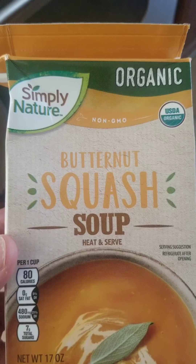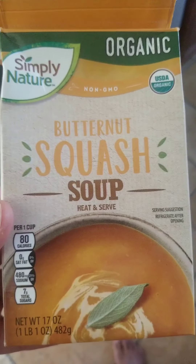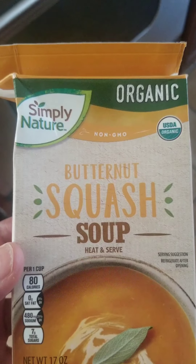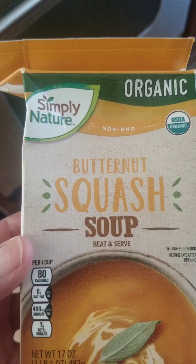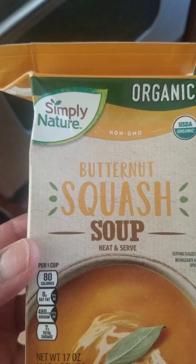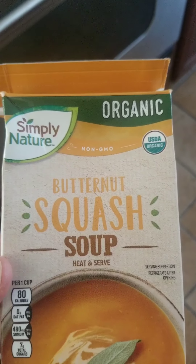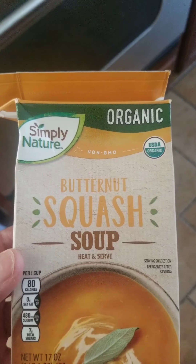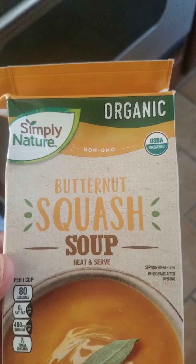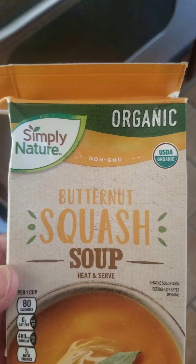This is Simply Nature organic butternut squash soup and we're gonna try it. I got it from Aldi's — I'm trying to think how much it was. I want to say it was about 2.99 or something like that, but don't quote me on that. It's not too bad of a price, but we're gonna try it right now.